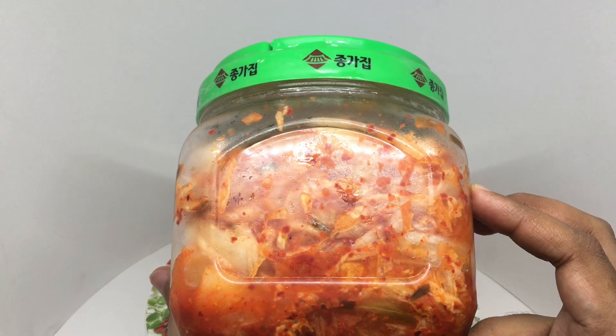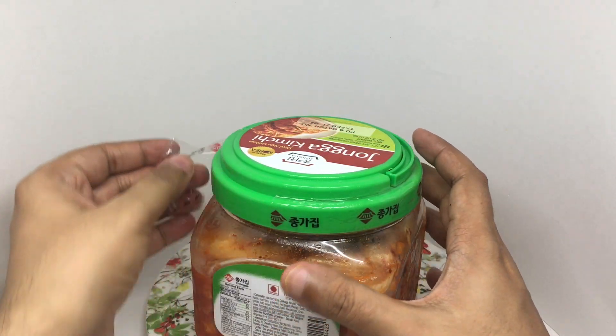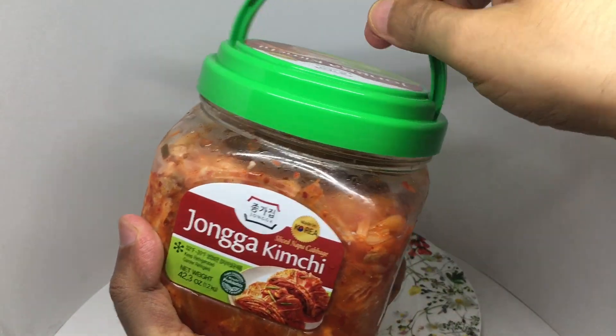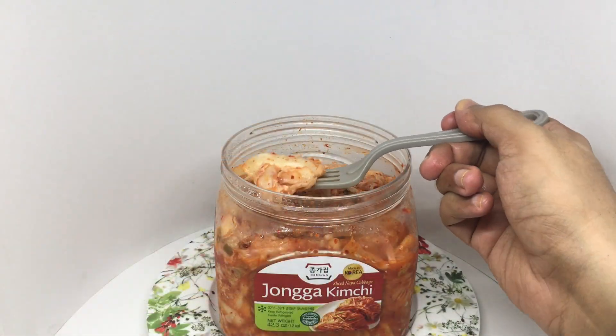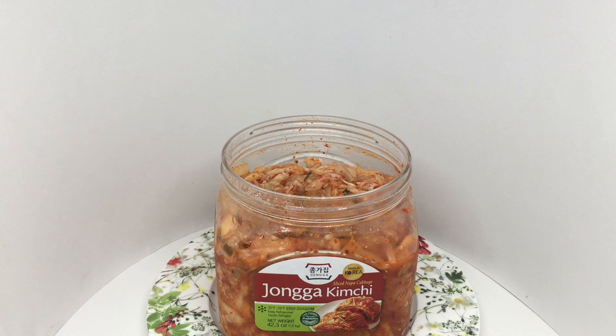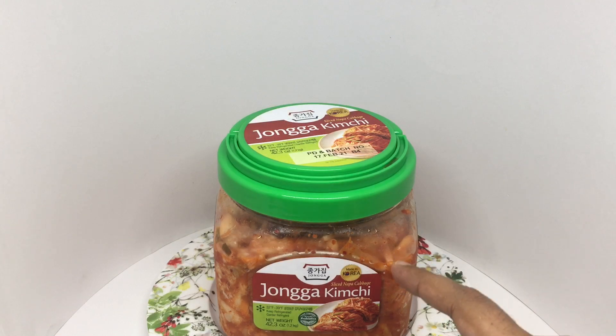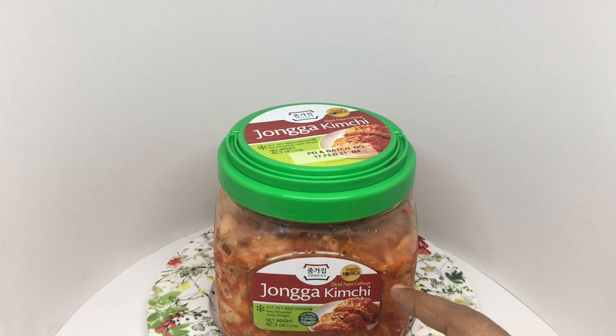That's how it looks. Let's taste it. That's nice and crunchy. You get a nice pickled kimchi flavor. It's not too salty and not that spicy. It also has a hint of sourness. That's a really nice kimchi. Quite nice.